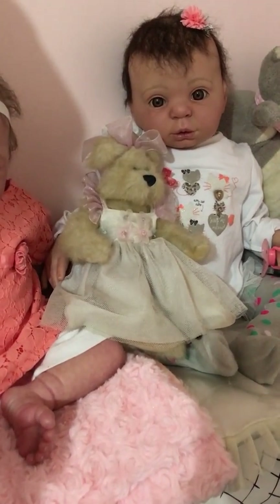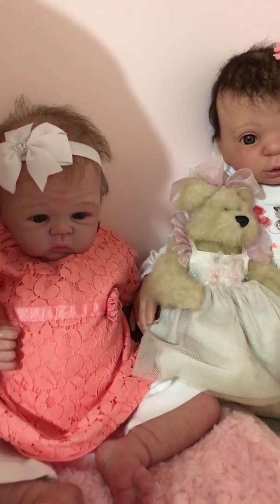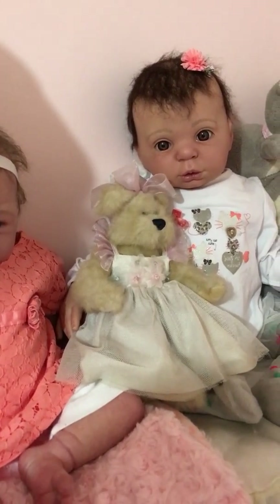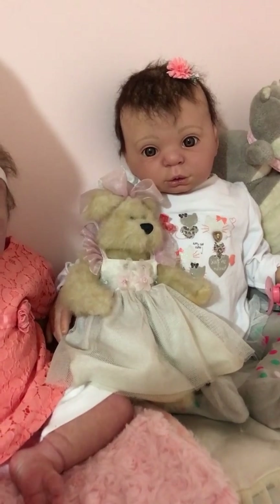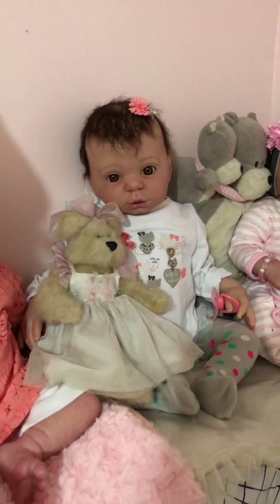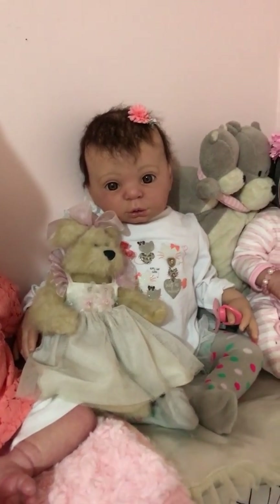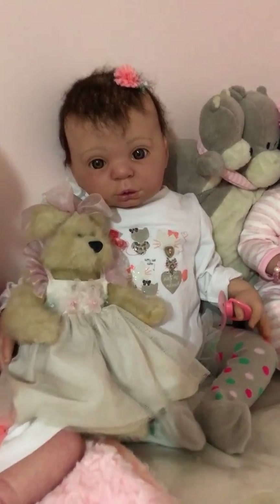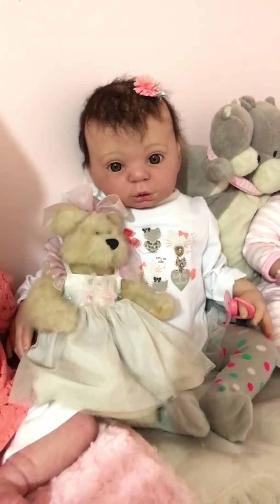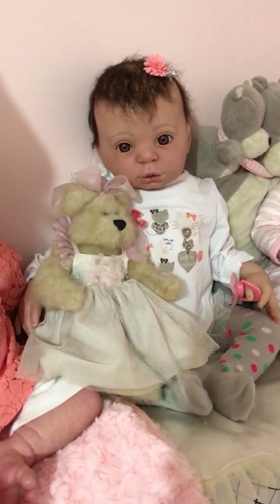She was made by Small Wonders Nursery — www.small-wonders.webs.com. They named her Willow Flower, and she is on their website as having been adopted prior to me. I've kept her name Willow. She's gorgeous — thanks guys!